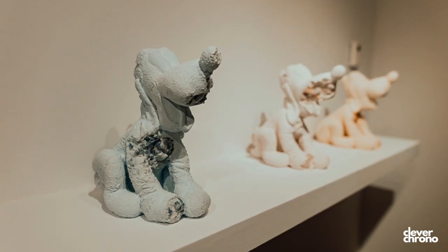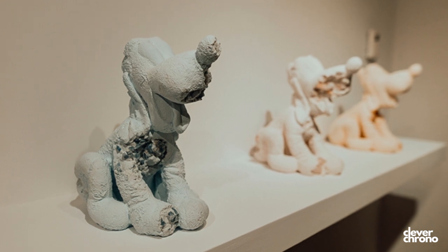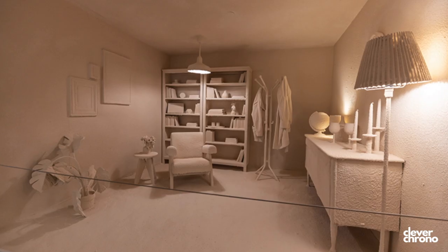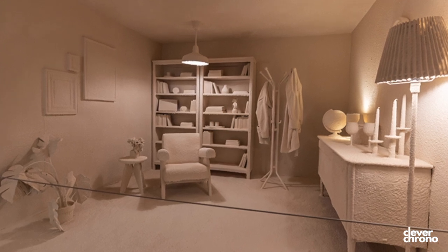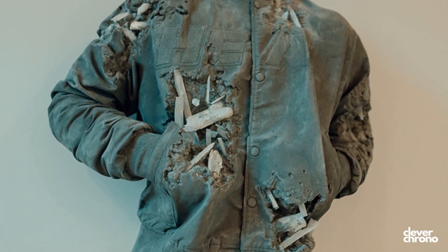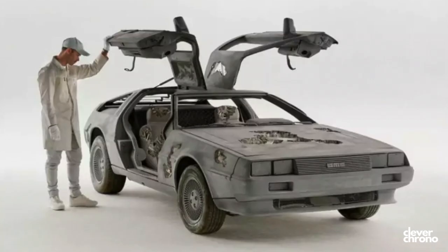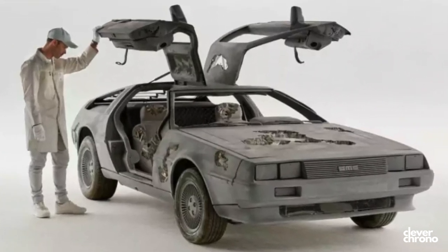He likes to take current objects and degrade them to give them an aged or even fossilized look. The whole idea, as I understand it, is: imagine if someone 50 years, 100 years, 500 years from now were to look back on an object or a space from today's time — how that space would look to someone from the future is the type of works that he creates.